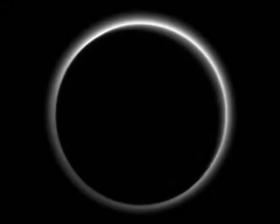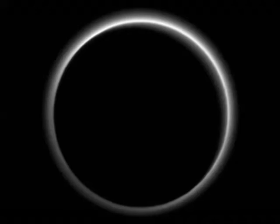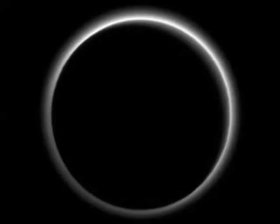New Horizons is showing us its approach to Pluto and Pluto's surface, along with its moon Charon.